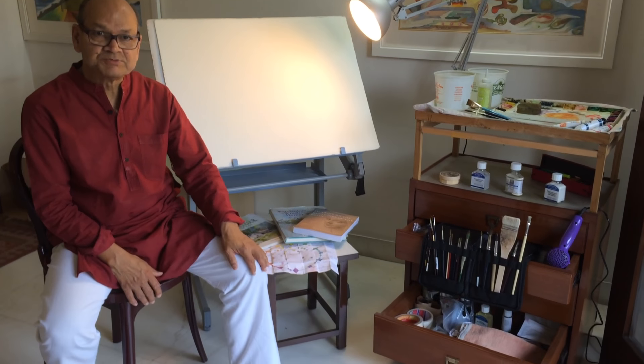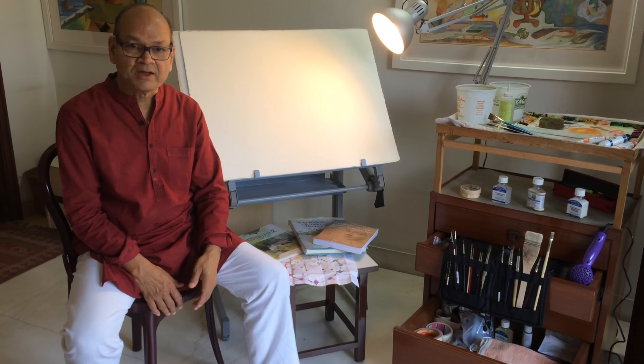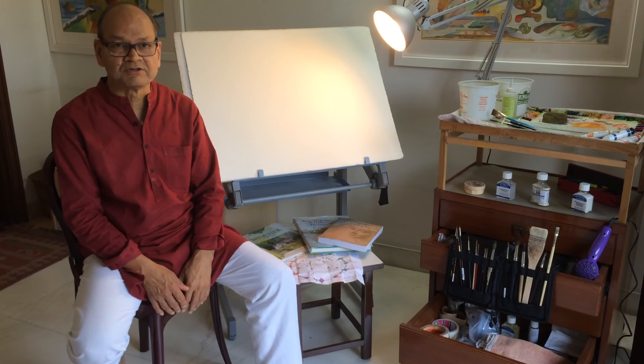I love watercolors because they bring a lot of natural elements onto the paper. They are unpredictable, they are quick, and they require a lot of planning because if the sequence goes wrong, the whole watercolor painting can get spoiled. And they require a lot of meditative process because you need to focus on what you are doing.